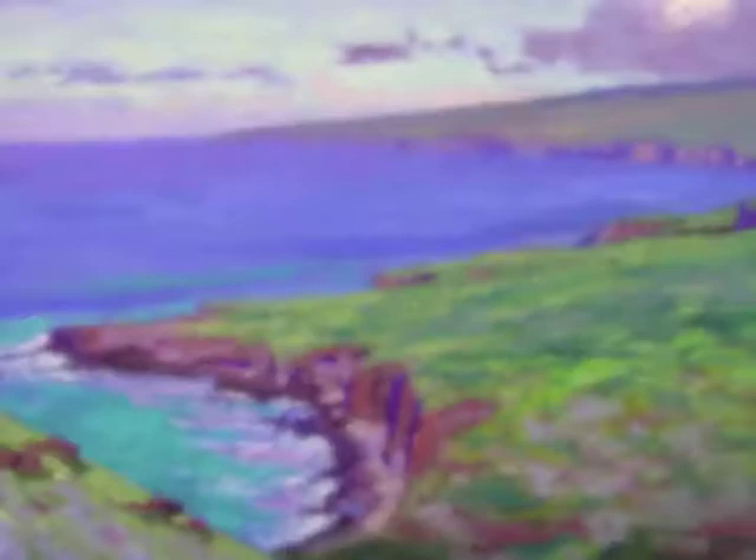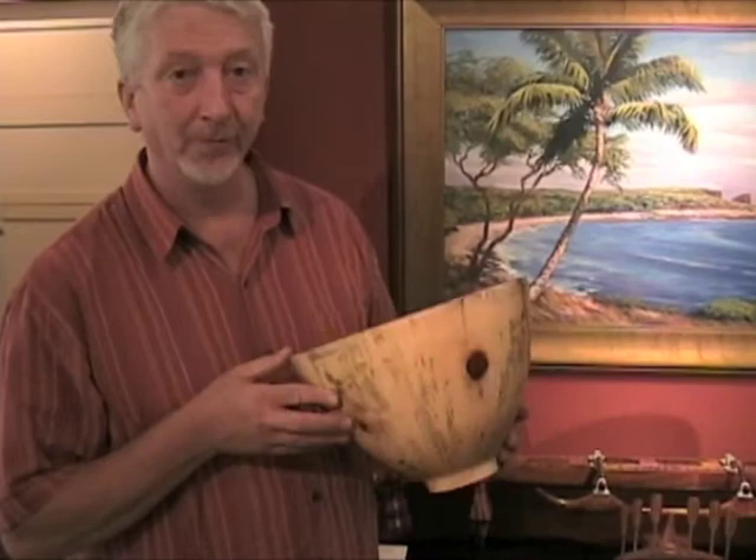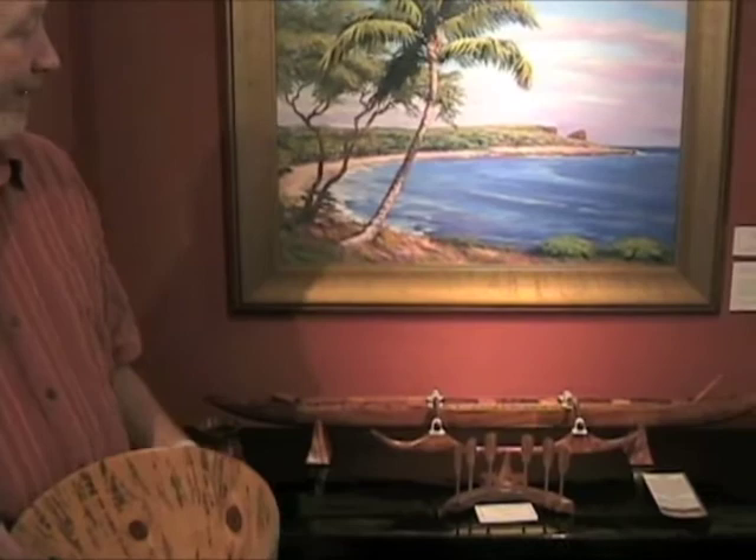In our gallery, you're also going to find a nice selection of woodworking — everything from turned wood bowls from the cook pines that Lanai is so famous for, to canoe models. You'll also find a great selection of Asian antiques. I love the way that art looks above antiques, and so we try to showcase that as well.